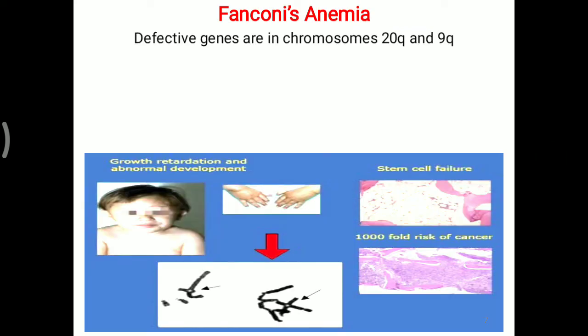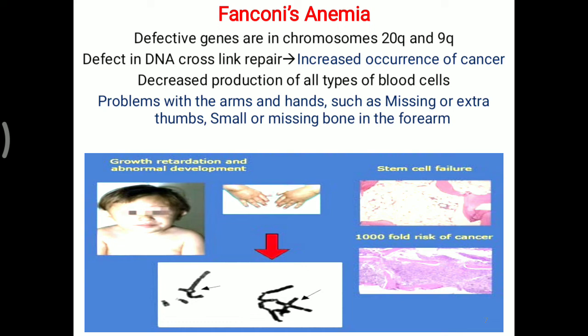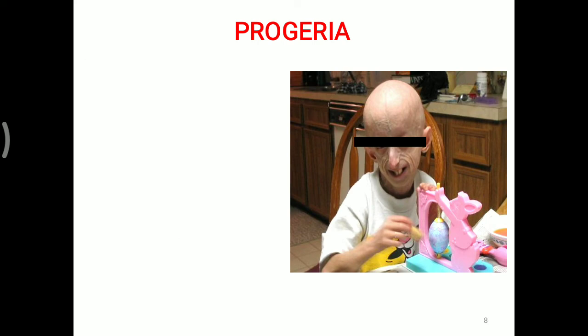Another condition is Fanconi's Anemia. The defective genes are on chromosomes 20Q and 9Q. There is a defect in the DNA cross-link repair mechanism, and increased occurrence of cancer is observed. Decreased production of all types of blood cells leads to anemia. Problems with the arms and hands — such as missing or extra thumb, or a small or missing bone in the forearm — are also observed, as well as short height and small head. The cross-link repair mechanism not working properly ultimately affects different kinds of blood cells.